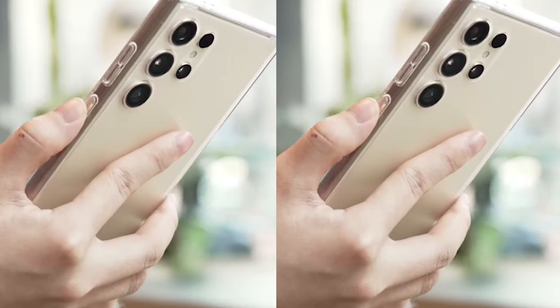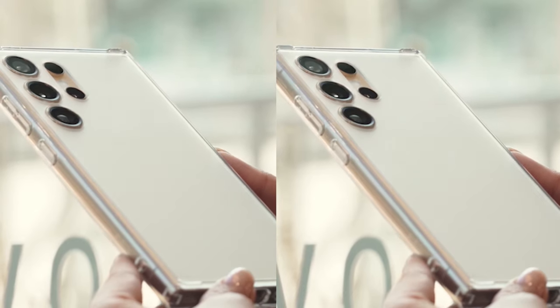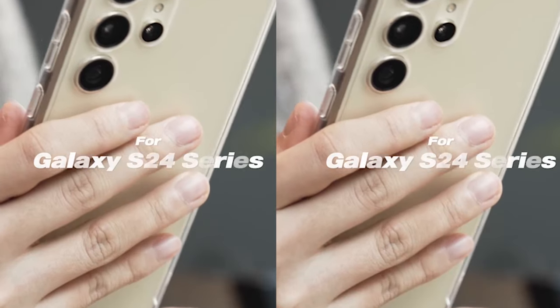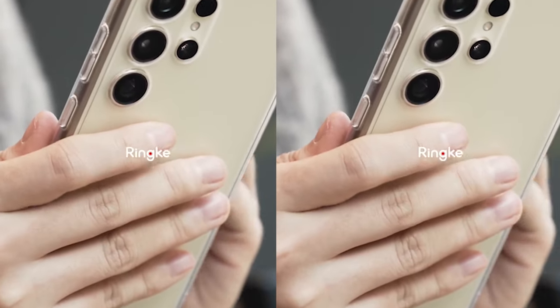The case features a clear polycarbonate backboard that showcases the sleek design of the S24 Ultra, while the TPU frame offers flexibility and shock-absorbing properties. This combination of materials ensures reliable protection and also adds a touch of style to your device.